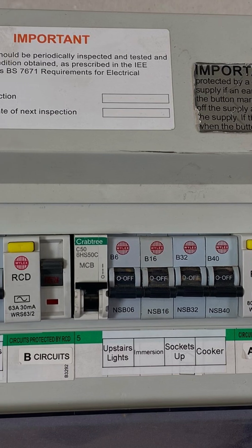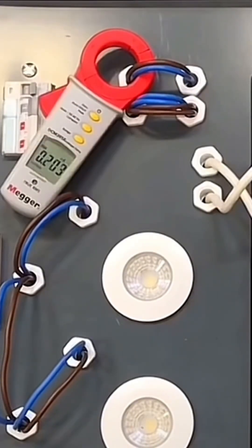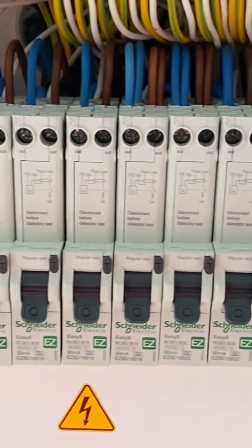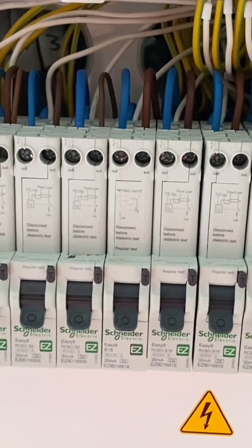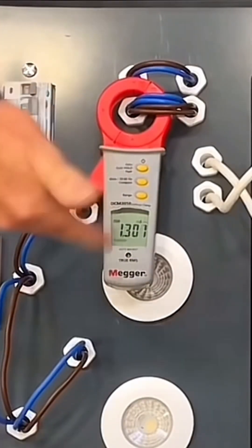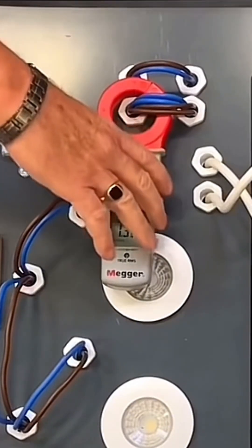If it was RCBOs in the board, you could simply check at the top of each circuit, because the line and neutral go side by side. You can see it's not the lighting circuit because that's dropping away. If I then put it on the ring final circuit, there's that 1.2 to 1.3 reading sitting there on the four cables going away.